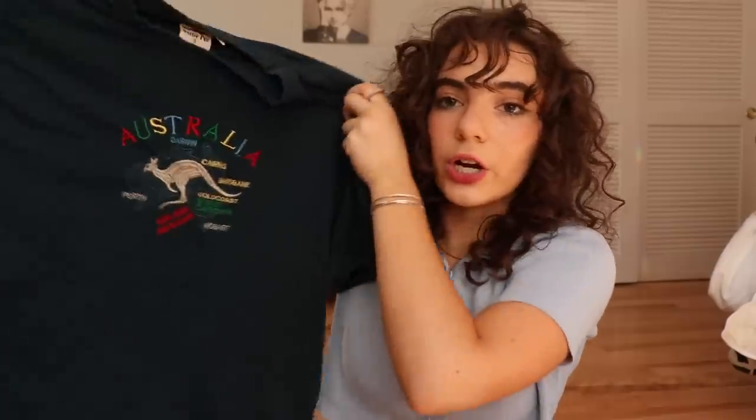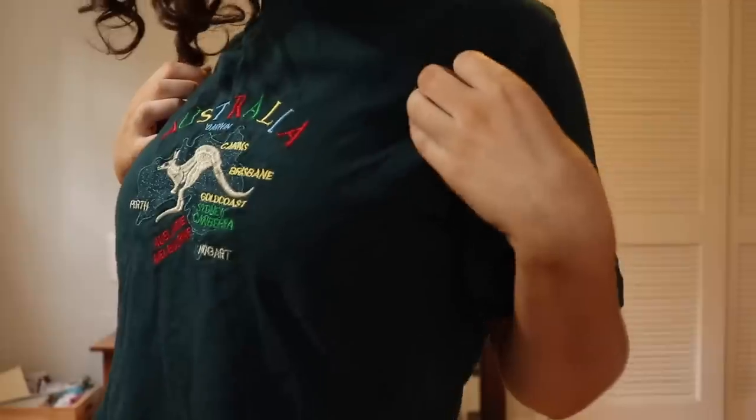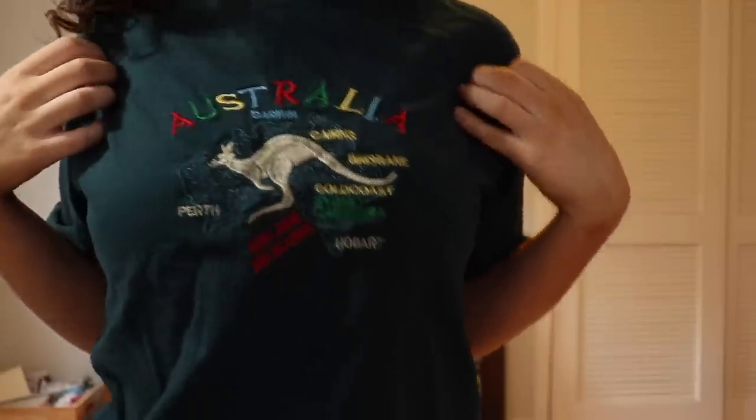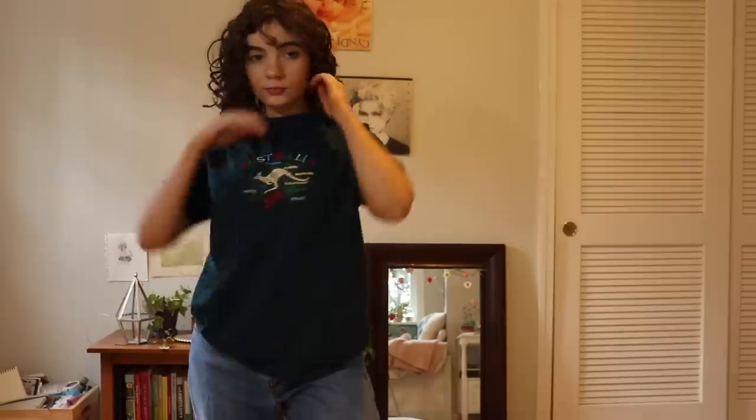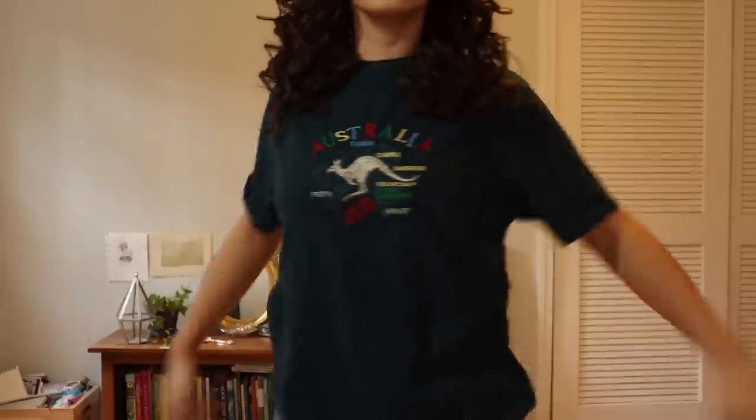This shirt I freaking love — I got this from Depop as well. It's a t-shirt in this deep emerald peacock green with the mouth of Australia and a kangaroo embroidered on it. It's so cute, it's vintage, I love it, and I really want to go to Australia.